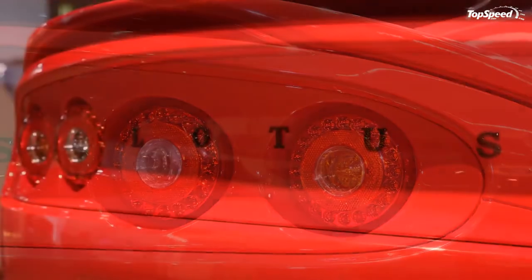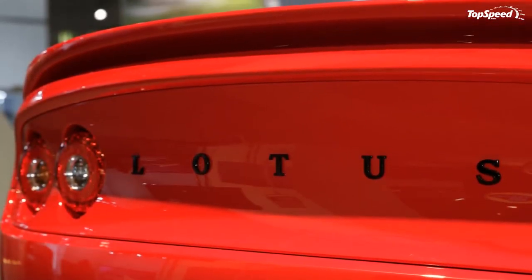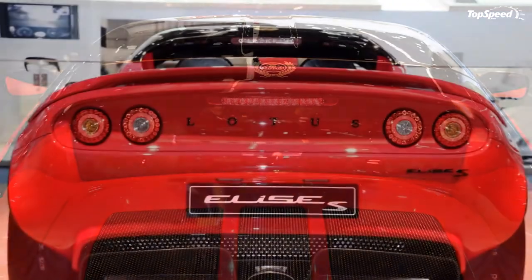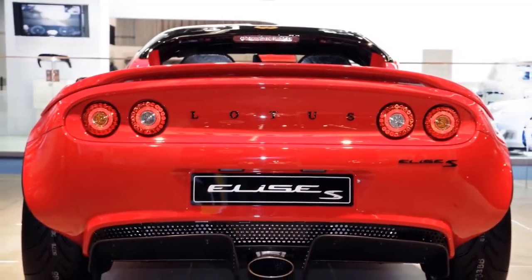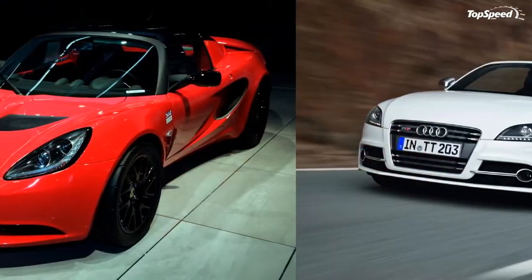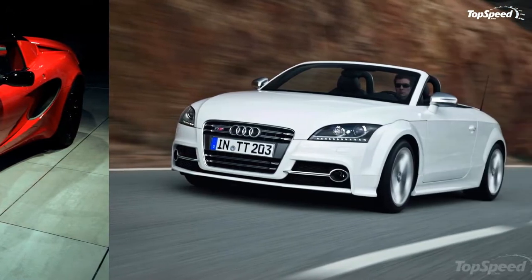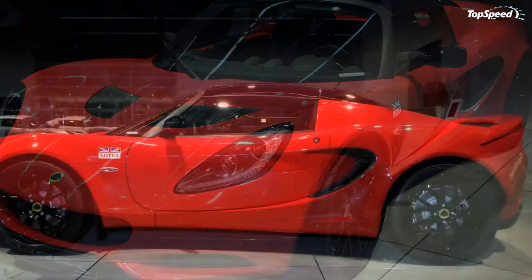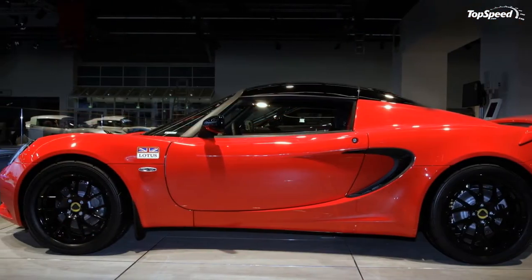Much like the new design of the Exige S, the Lotus Elise S gets smoother lines to clean up its look. The front grille has been modified to add a little aggression while also providing an uninterrupted line across the front of the vehicle. Head towards the middle of the car and you'll find a standard black soft top roof, going back towards the optional new rear diffuser with a silver anodized finish.